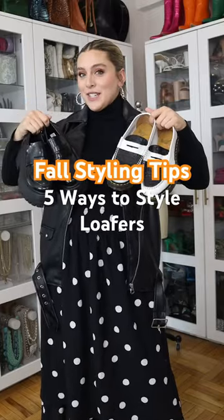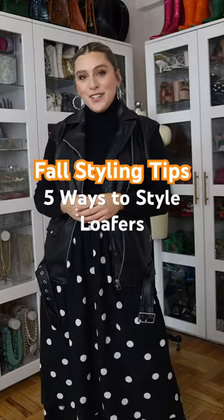Here are five ways to style chunky loafers this fall. Welcome back to 30 days of fall styling tips.